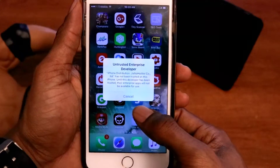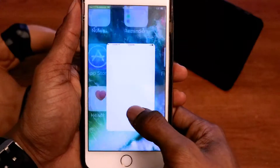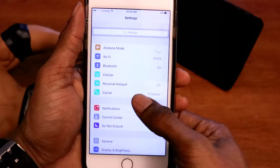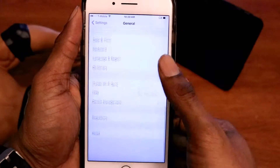Then just go back to the main screen and wait for Spotify or Movie Box to complete the installation. Once you finish, click on it. You will still get that untrusted Enterprise Developer prompt. All you do is go to Settings and scroll to General — scroll all the way down to Device Management.